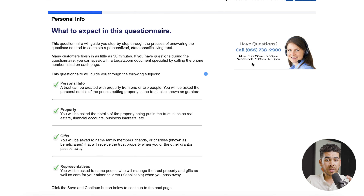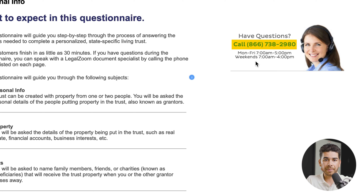So those are the four main things they're going to ask you. You can call that number like we said earlier if you have any further questions, and they're more than happy to help you out.